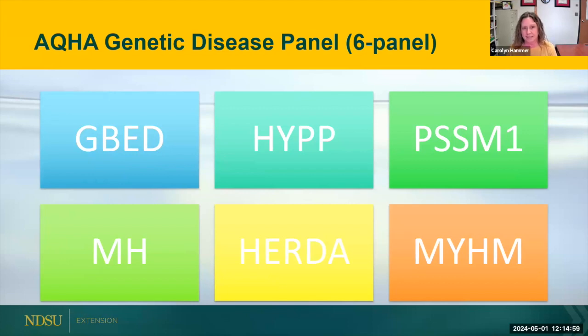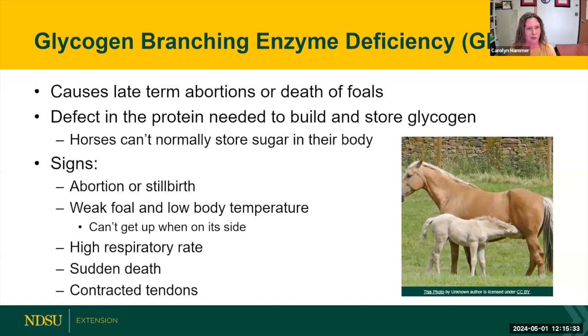We're going to talk about the six diseases — it's called the five-plus panel, which really is a six-disease panel. The six diseases tested with the quarter horse association genetic test are: glycogen branching enzyme disorder, hyperkalemic periodic paralysis, polysaccharide storage myopathy, malignant hyperthermia, hereditary equine regional dermal asthenia, and myosin heavy chain myopathy. They are horrible names — there's a reason they all have acronyms because they're super long and hard to say.